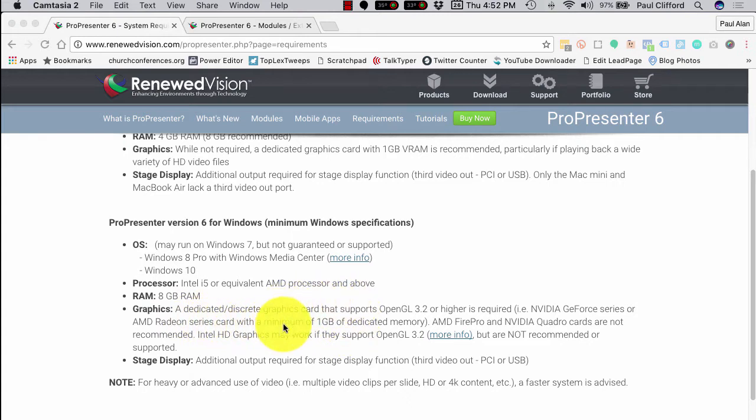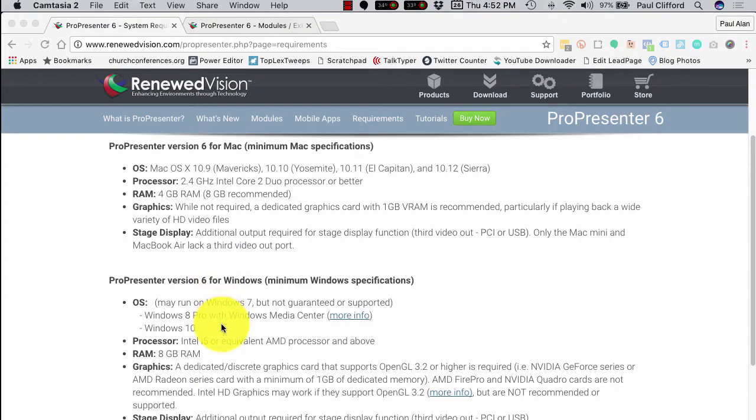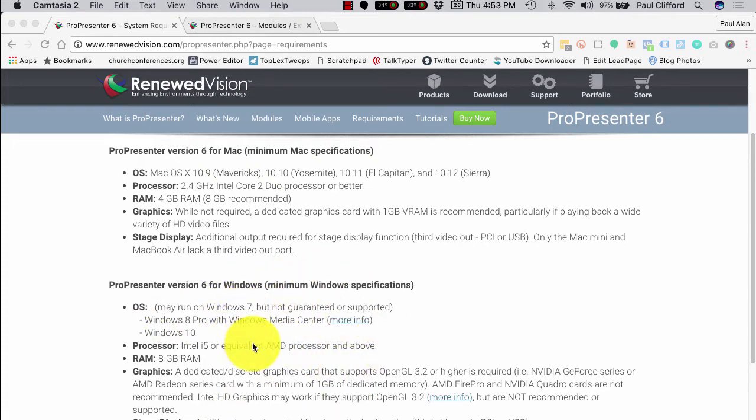If you have a graphics card that supports OpenGL 3.2 and higher but it's not one of the ones listed, it may or may not work. In general, what I want to recommend is that you go with something that at least meets what's listed and don't stray too far from the recommendations that Renew Vision makes, especially on the PC side. Renew Vision is a small company — they're not Microsoft. They're not making this to work on every single possible computer made today; they're making it to run on a subset. So make sure you have that, especially if you're on Windows.